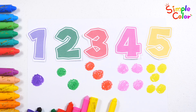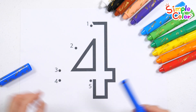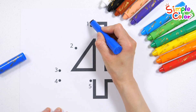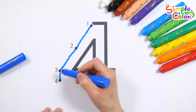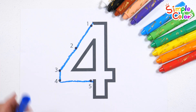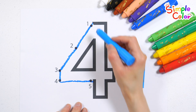Four. Five. Very good! Shall we connect the dots in order from one to five? What number will be completed? One, two, three, five. Number four is complete. Wow! Shall we color it with a light blue crayon?